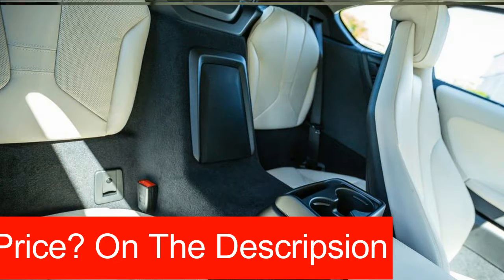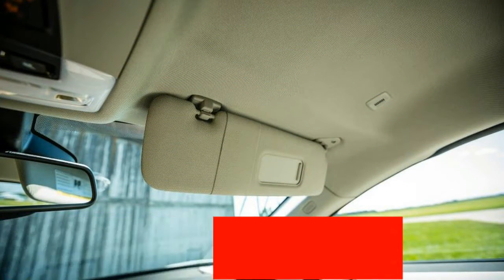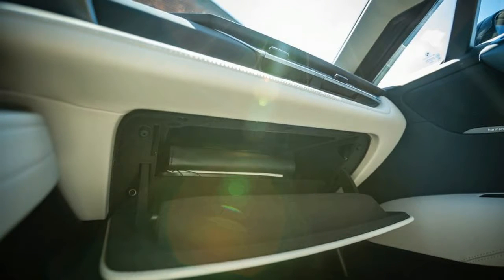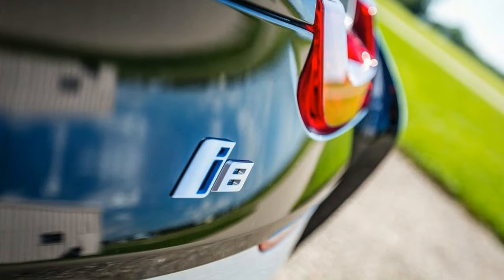This is a special edition, so if you're reading this, it's probably too late to snag one. Standard feature highlights include scissor doors, heated front seats, an 8.8-inch LCD infotainment system, and a carbon fiber reinforced plastic (CFRP) passenger cell.